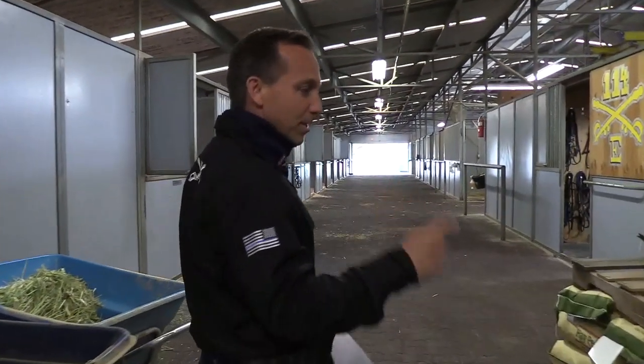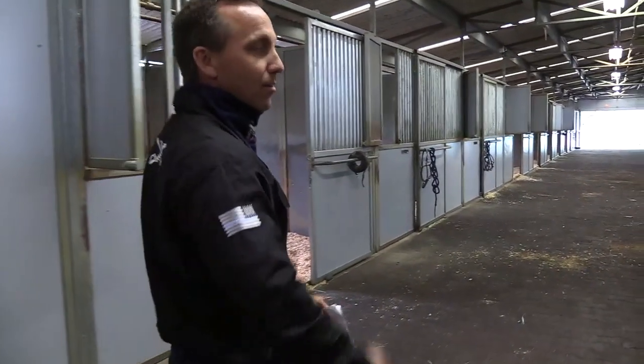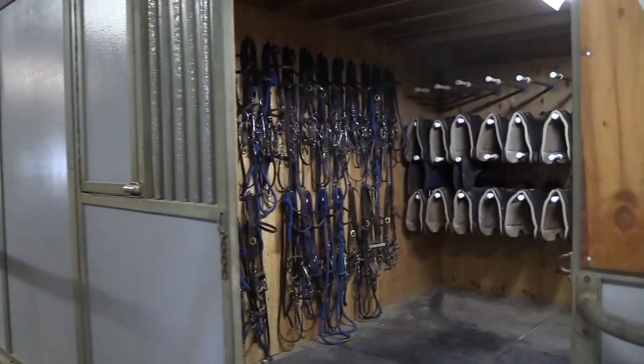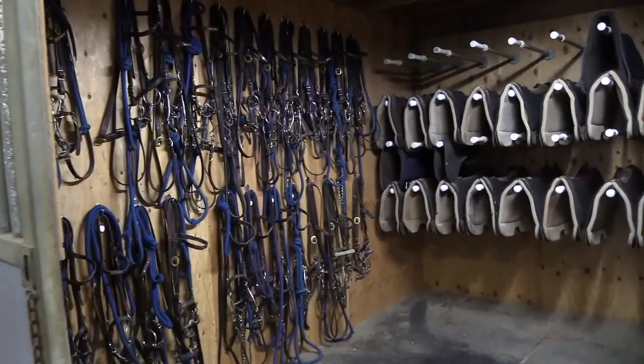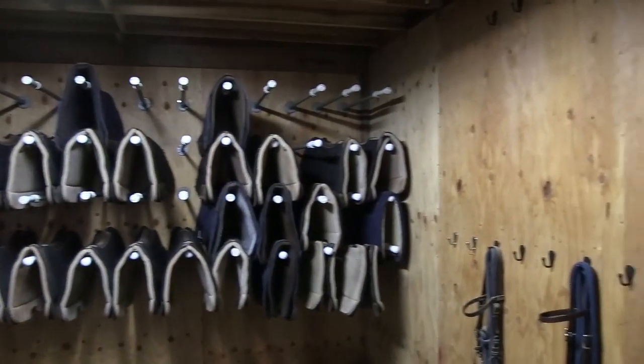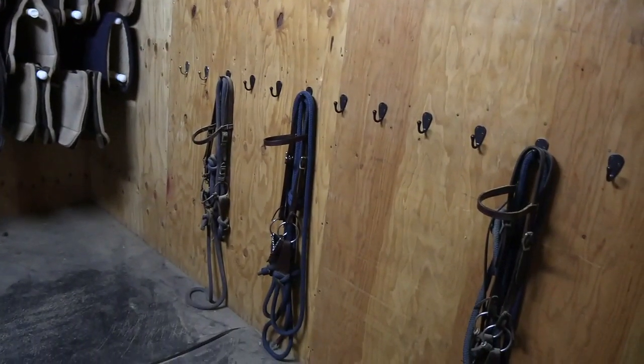Most of our horses are in the arena right now, but we're going to meet a couple in a moment. This is our room where we keep all of our pads. Every horse has its own duty pad, its own training pad, and every horse has its own bridle. We have 24 horses right now.